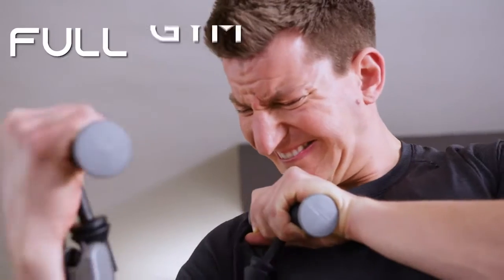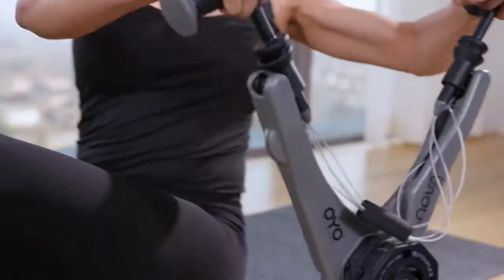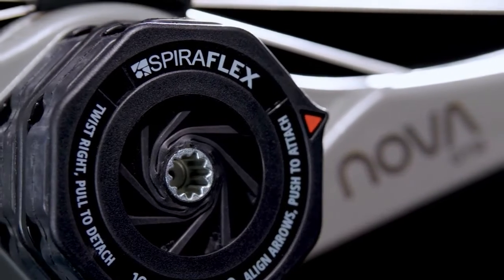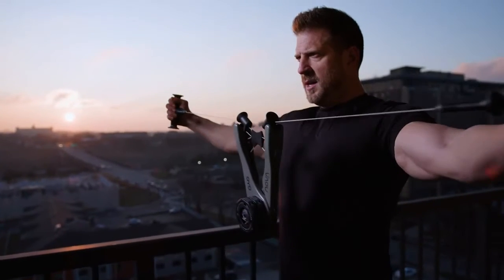NOVA is a full gym in your hands that enables you to work out where you are right now and enjoy the same benefits as weights, without the weight. Powered by our patented SpiroFlex technology with 10, 20, 30, up to 40 pounds of smooth SpiroFlex resistance that feels like plate-loaded equipment at the gym.